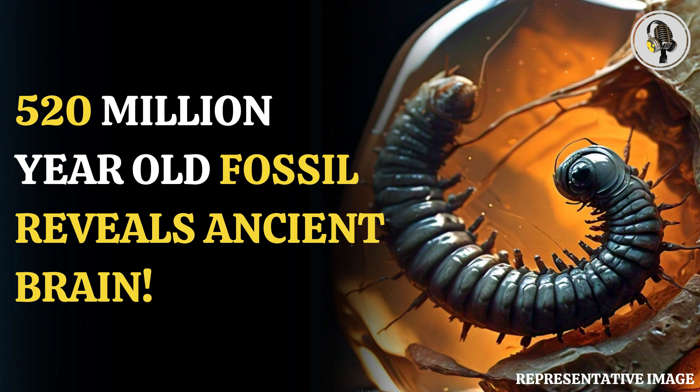Imagine being able to look inside a lava that is 520 million years old with parts of the brain, internal organs, soft tissue and nervous system intact. That is what a group of scientists from Britain's Natural History Museum were able to do.